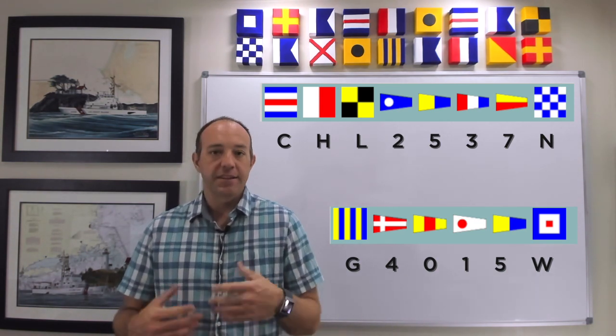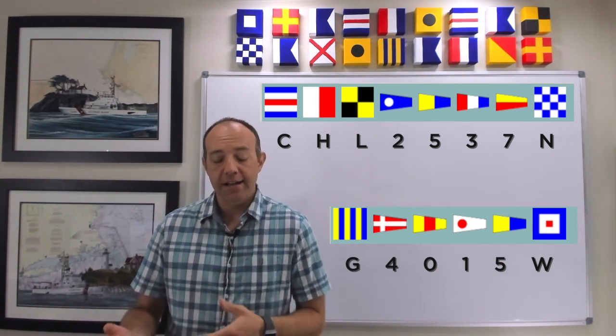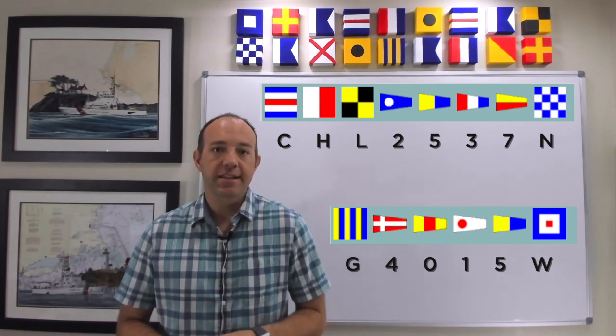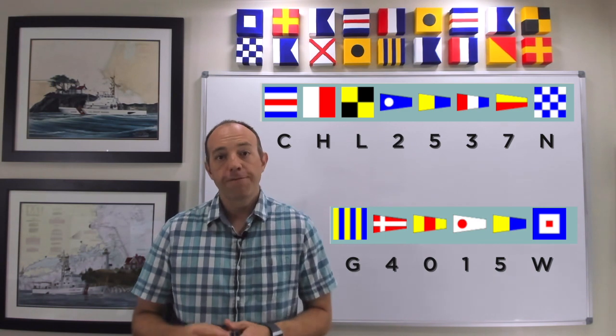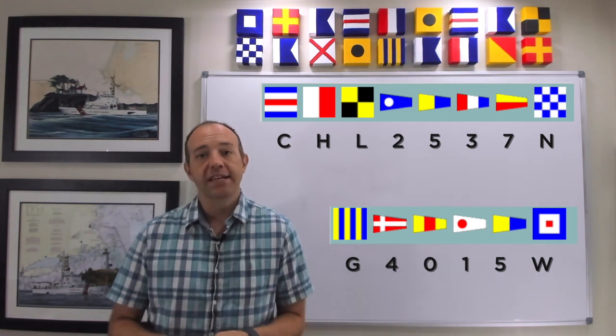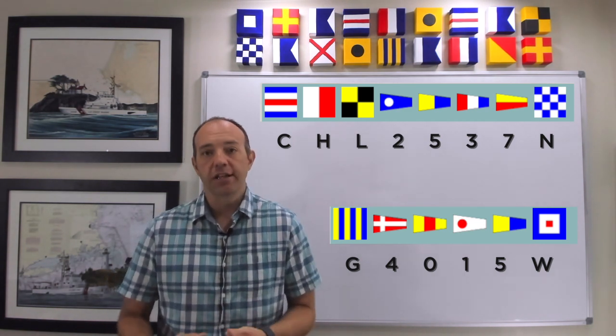That translates as: the vessel indicated as requiring assistance is located in position, latitude 25 degrees 37 minutes north, longitude 40 degrees 15 minutes west. You can see how complicated these flag hoists can get, especially in a situation where you're trying to pass along positional information.